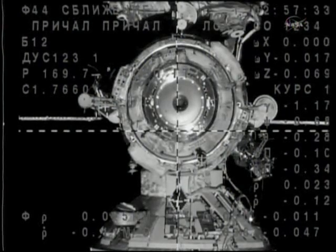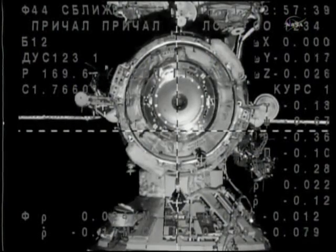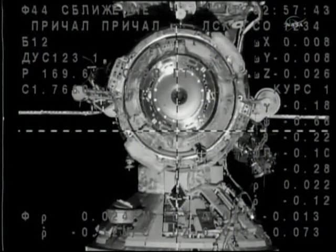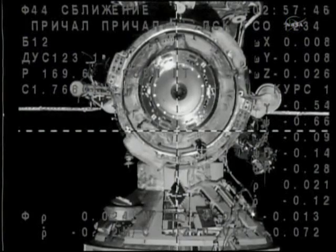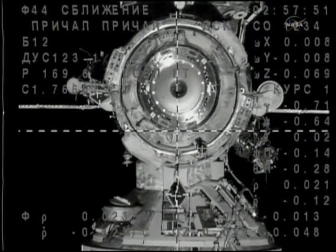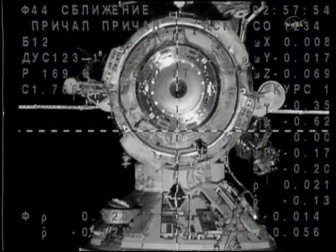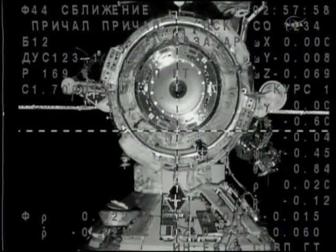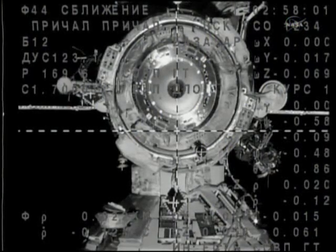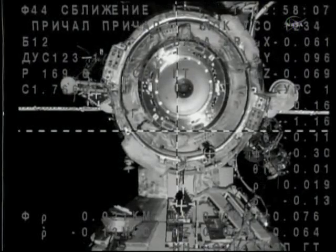Tonight, the Expedition 25 crew under the command of Doug Wheelock is about to receive new residents. On the left side of the Poisk module, a good view of the Kurs rendezvous system — what is known as the passive side of the Kurs system. The active side is on the Soyuz vehicle, as navigational data is beamed back and forth between the docking port and the arriving spacecraft.